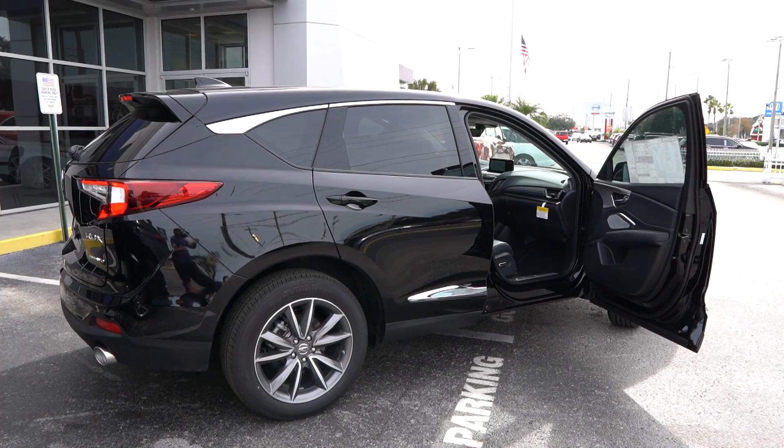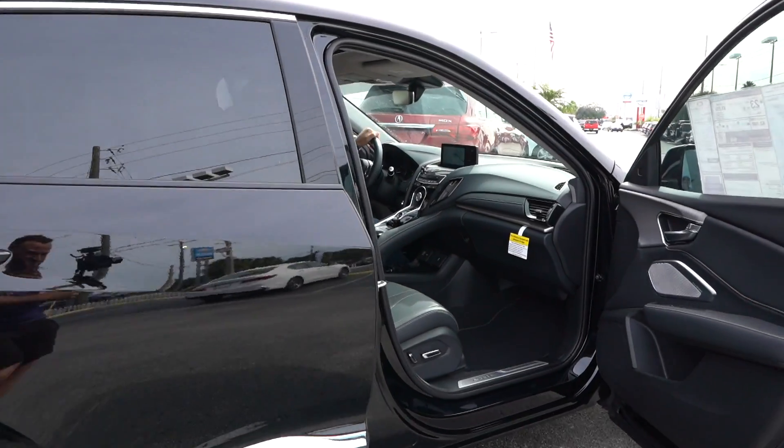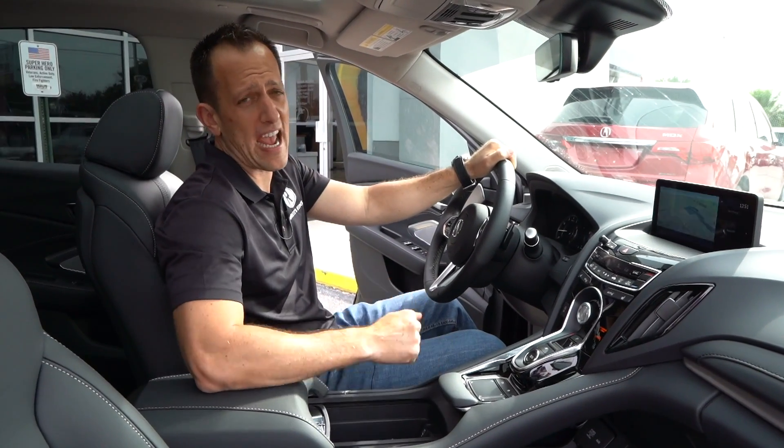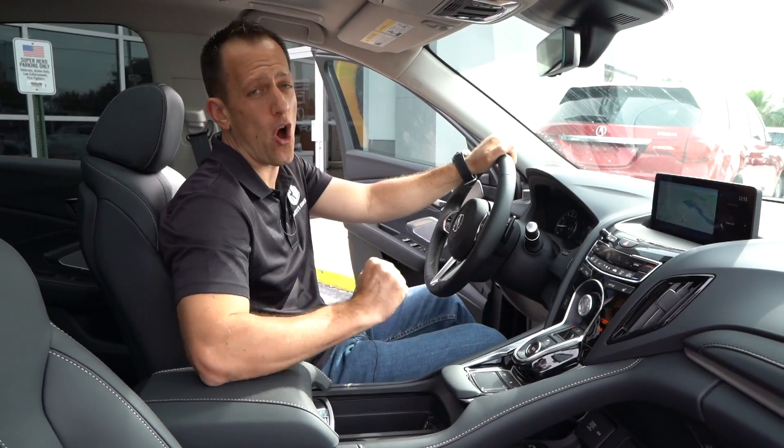We're inside the 2020 Acura RDX. This one, like I said, has the tech package and the SH all-wheel drive. SH stands for super handling all-wheel drive.